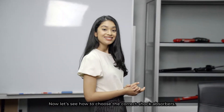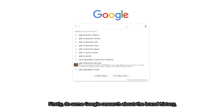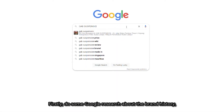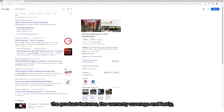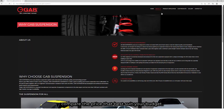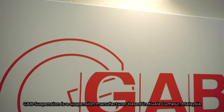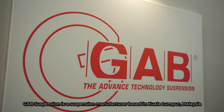Now, let's see how to choose the correct shock absorbers. Firstly, do some research about the brand history, the product features, the warranty coverage, and lastly, compare the price that best suits your budget.